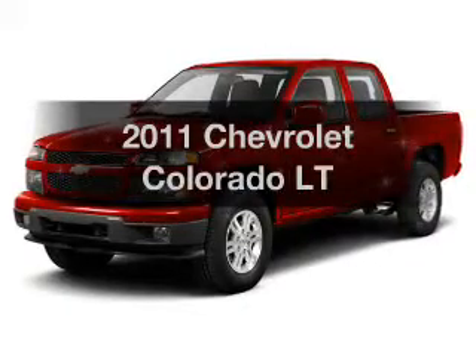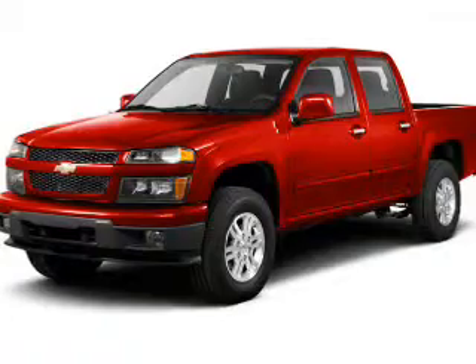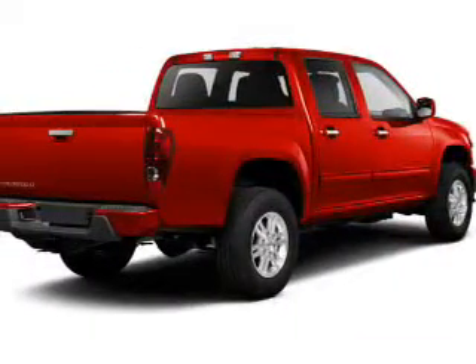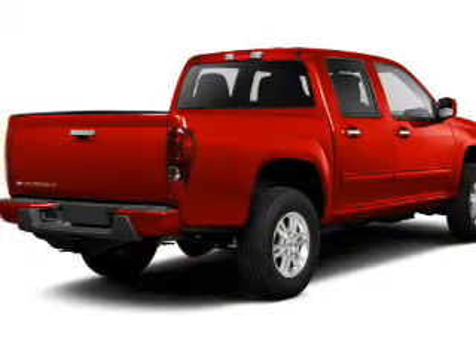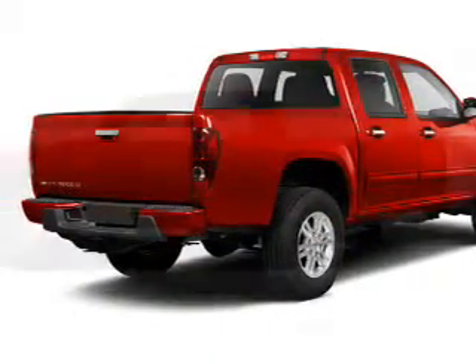Check out this 2011 Chevrolet Colorado. If you're looking for an automobile with great attributes, look no further. The powertrain includes four-wheel drive with a reliable engine that responds smoothly to its automatic transmission. Anti-lock brakes help you bring your vehicle to a safe stop.